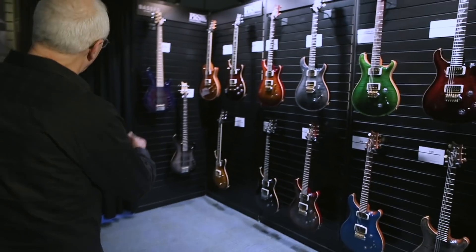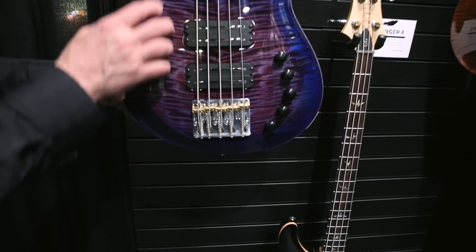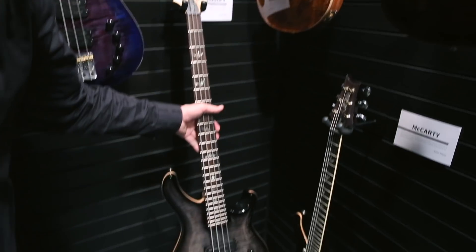We also have Gary Granger basses — five strings and four strings. Look how beautiful this burst in purple is. There's a four string here with another burst on it.